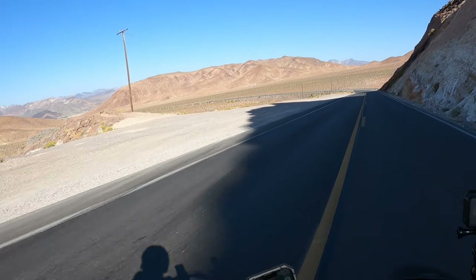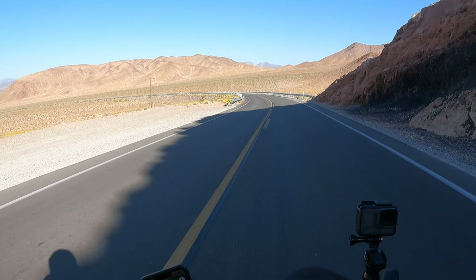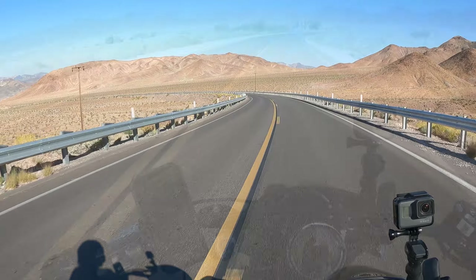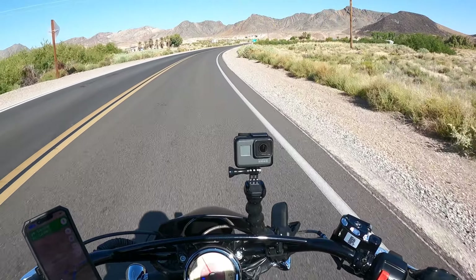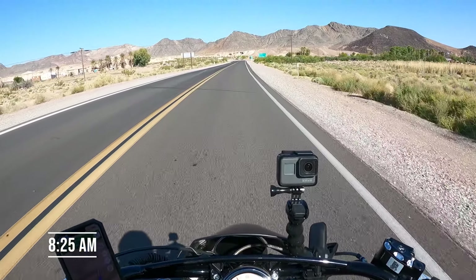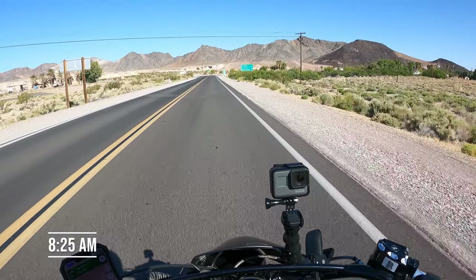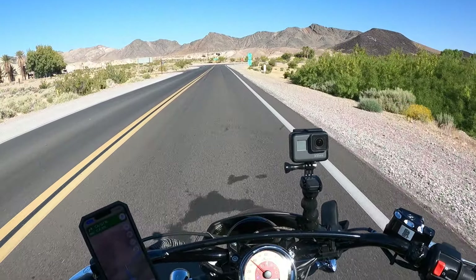We are six and a half miles from Shoshone. The landscape is changing dramatically. Just stupendous — this is completely different. All the colors.